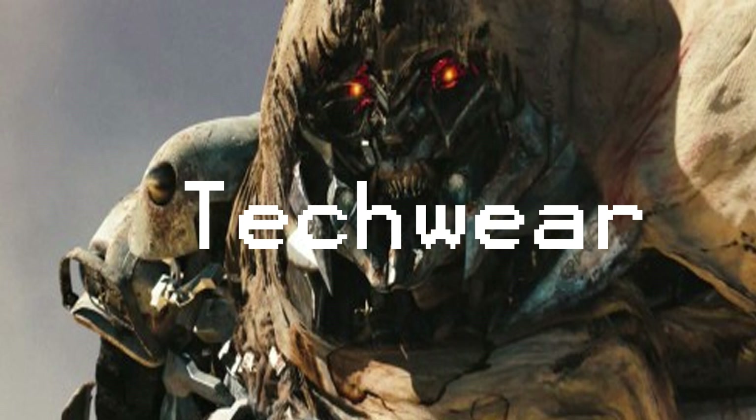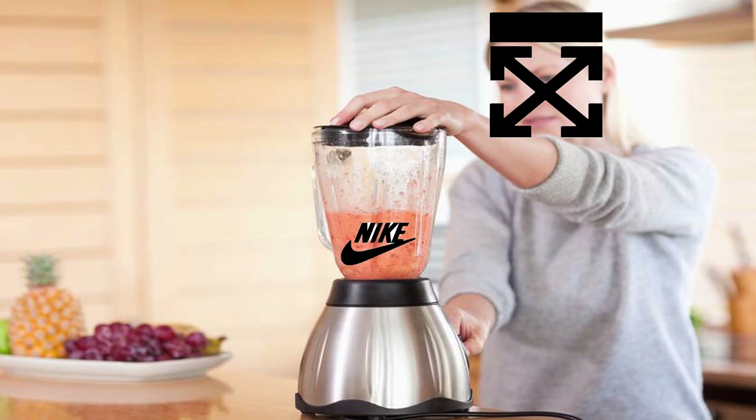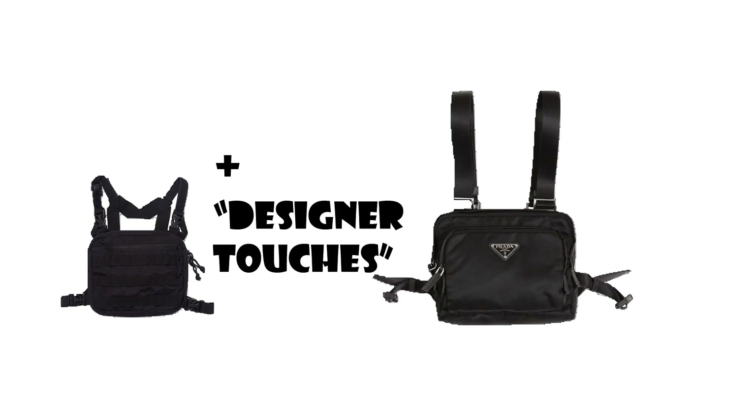The chest rig stems from Techwear, and if you don't know what Techwear is... as time goes on we see different avenues of fashion blending. As Techwear begins to breed with streetwear, one of its affordable offspring is the chest rig. It's yet to take off but is on the runway, with the likes of Prada even taking it aboard.